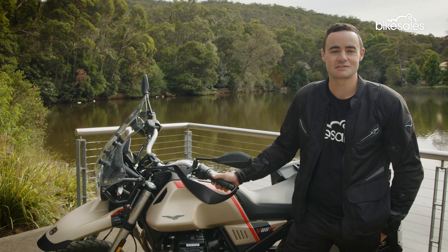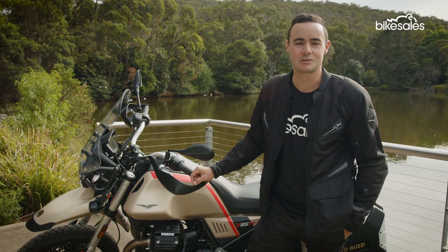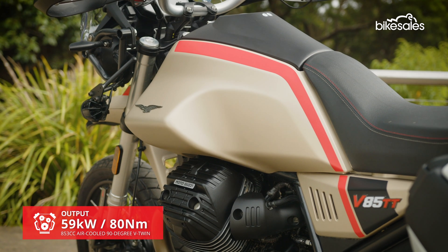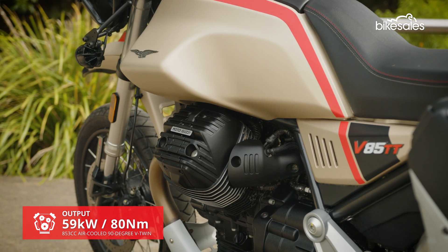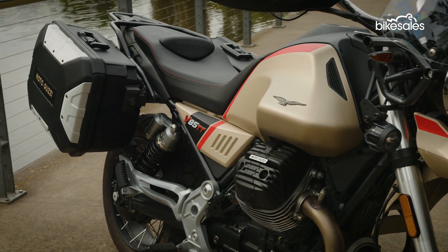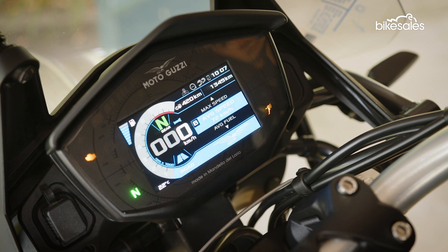As the name suggests, the Travel lends itself to more long-distance touring, with inclusions such as an adjustable screen, heated grips, LED lights, and the big panniers you see at the side. Shared with the regular TT is the 853cc air-cooled transverse V-twin engine, knocking out 80 horsepower and 80 newton-metres. You also get KYB suspension with 170 millimetres of travel, Brembo brakes, and Michelin Anarchy tyres. The engine has been given a thorough once-over in the latest model year update and comes with four riding modes, ABS, traction control, and a ride-by-wire throttle.